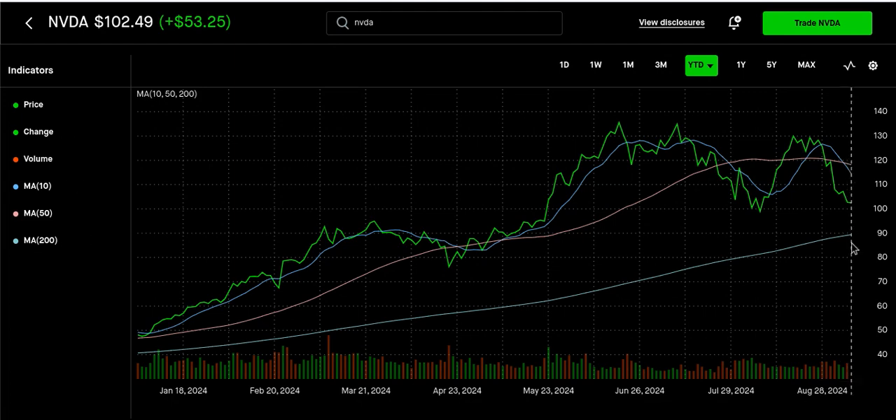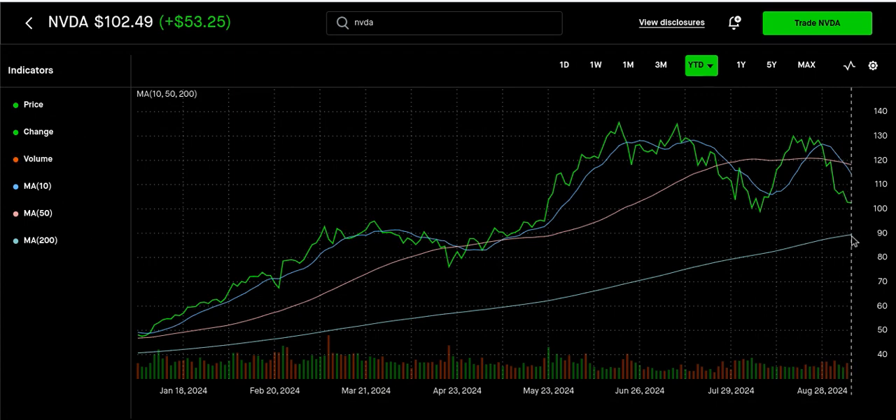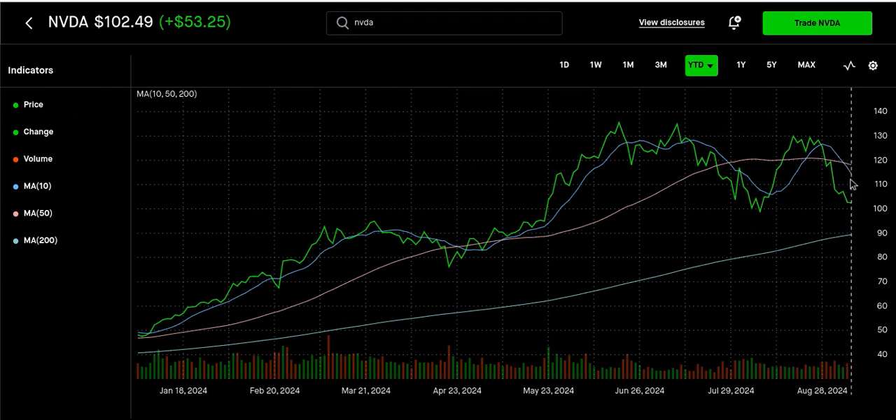Some research I looked at considers anything over $88 overvalued, so that $88 mark — if it hit the 200-day moving average, that would be considered undervalue, which some say it can probably hit. NVIDIA has been trading around $109 and back towards $102–$103 last week — it couldn't break that $109 and then it came back down.